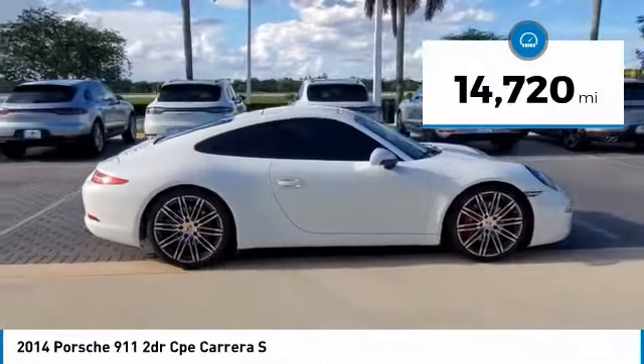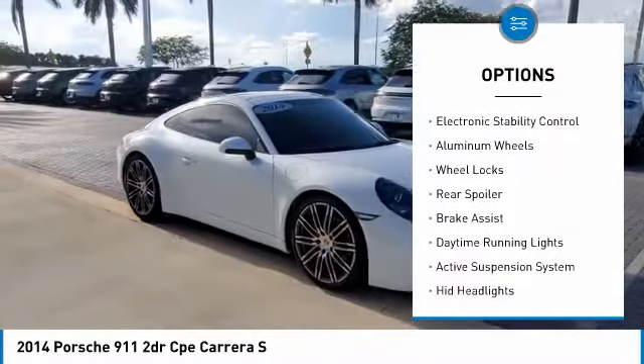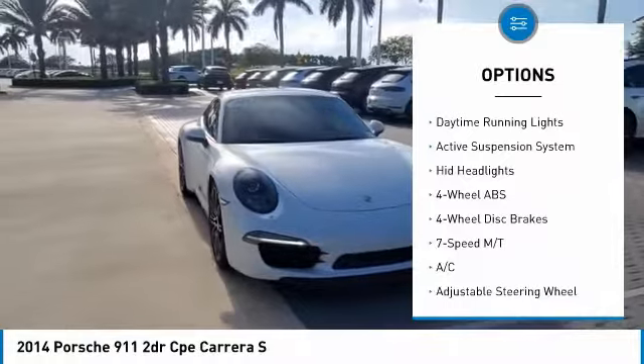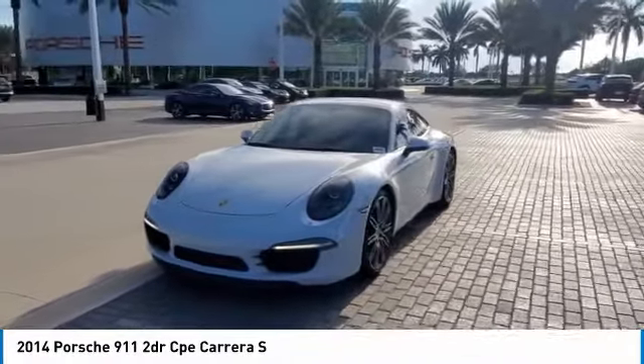This vehicle has less than 15,000 miles. Here are some of this vehicle's great options: tire pressure monitoring system, heated mirrors, electronic stability control, aluminum wheels, wheel locks, rear spoiler, brake assist, daytime running lights, active suspension system, and HID headlights.